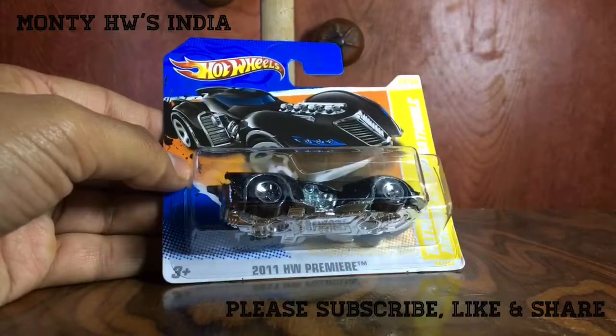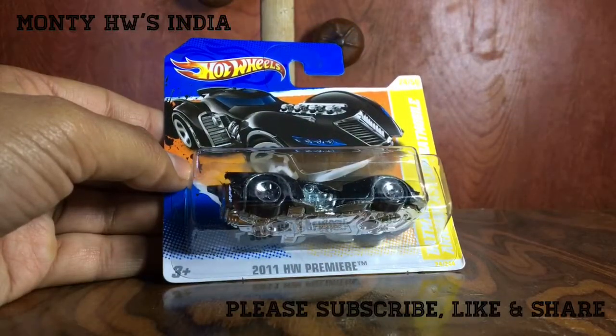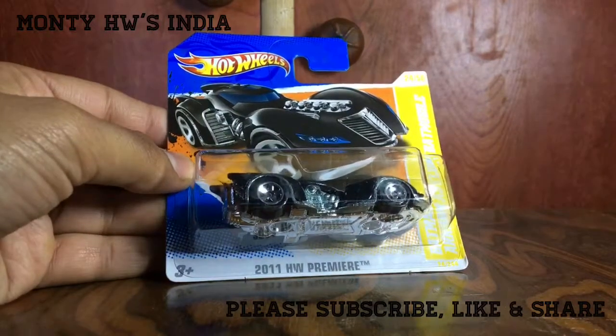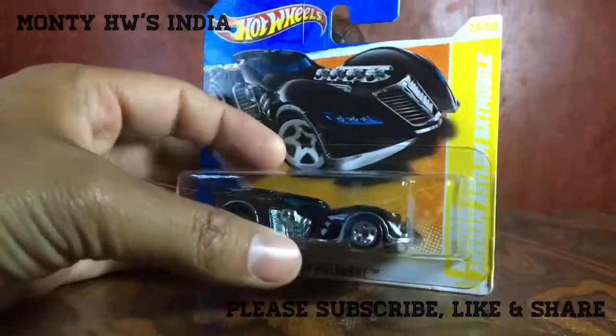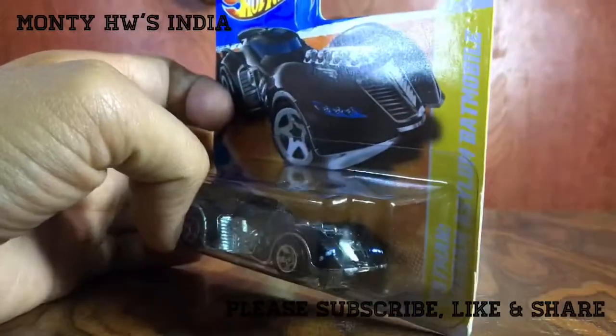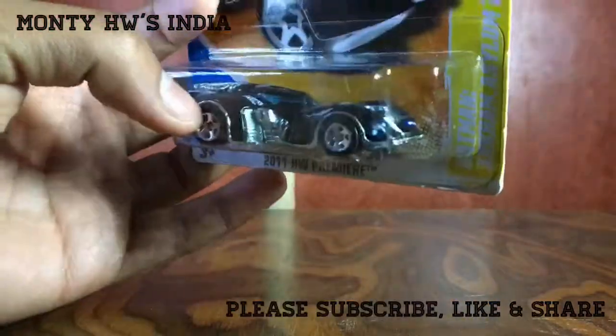I have almost all Batmobile first editions — like the Batmobile Cruise Affinity, the 1989 movie Batmobile, the TV series classic Batmobile first edition — but I didn't have this one. I was trying to get one for a long time and recently found it. This is a very beautiful design.